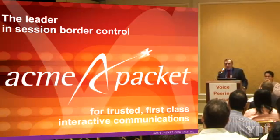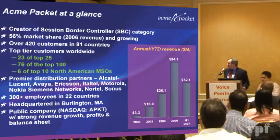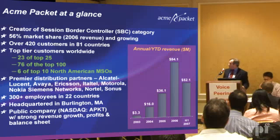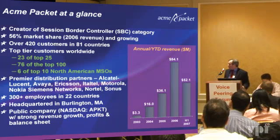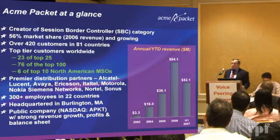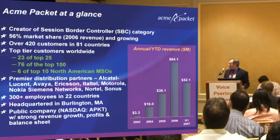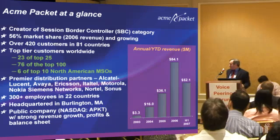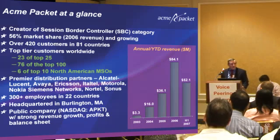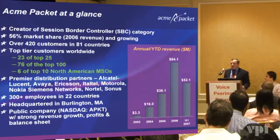A quick bit about Acme Packet: the creator of the session border controller category for SBCs, with over 50 percent of the market share, continuing to grow, with over 420 customers in 81 countries, top-tier customers worldwide, a list of premier distribution partners, 300-plus employees in 22 countries, based in Burlington, Massachusetts, and it's a publicly traded company which went public back in October of last year.